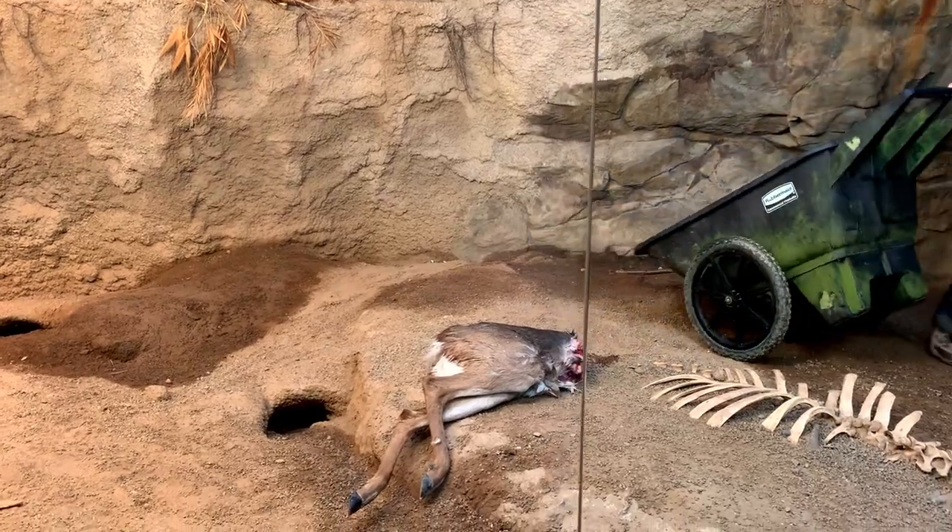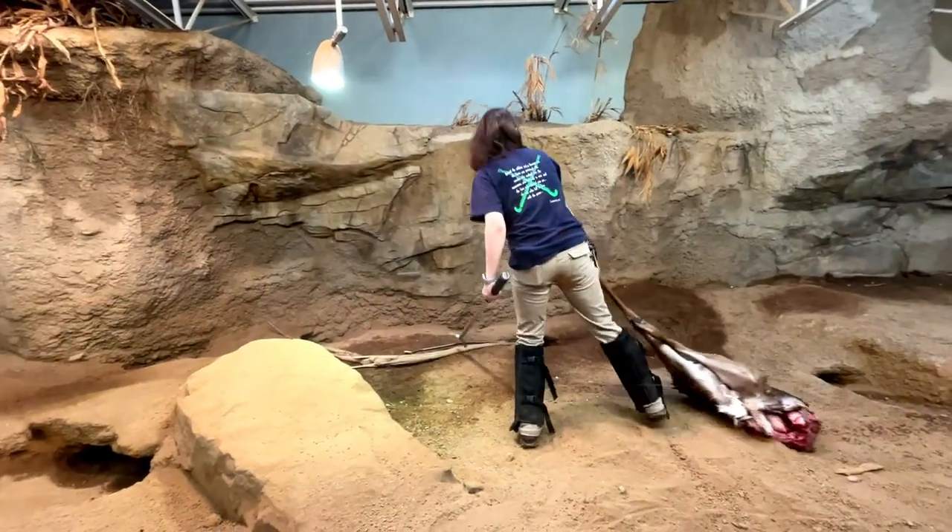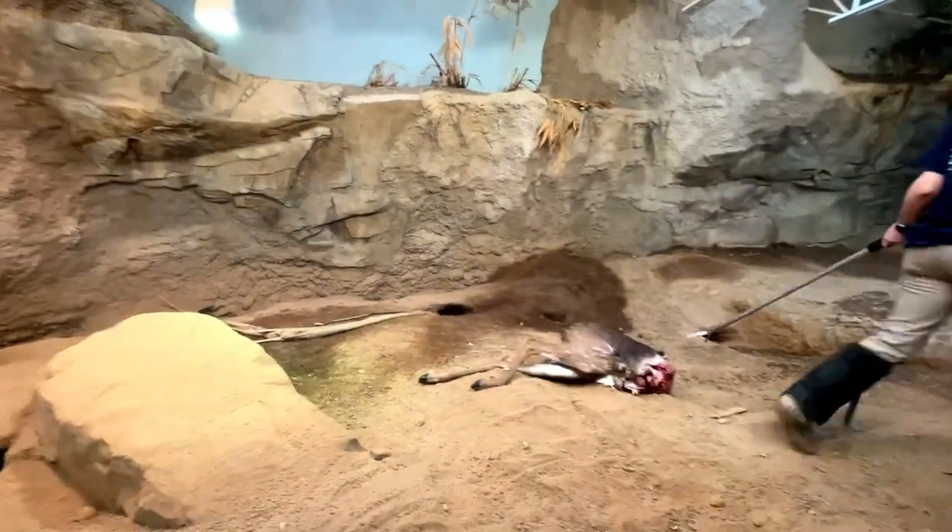An adult dragon may only eat once a month, so when they get the chance, they gorge themselves, finishing up to a hundred pounds of meat.